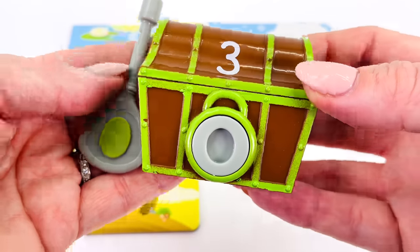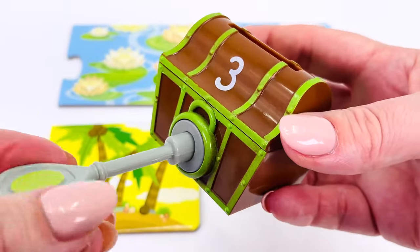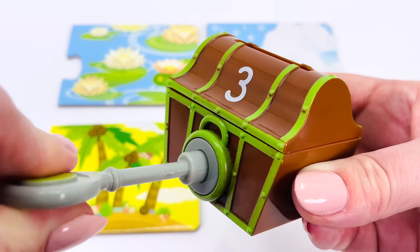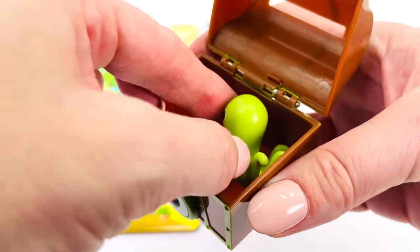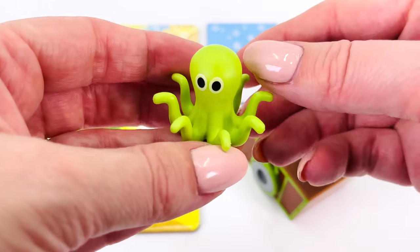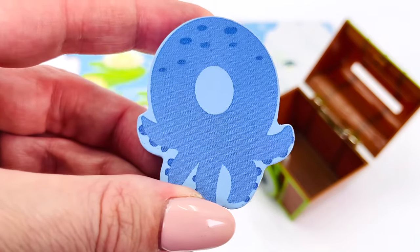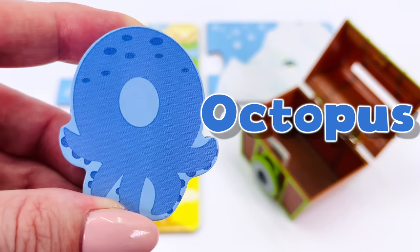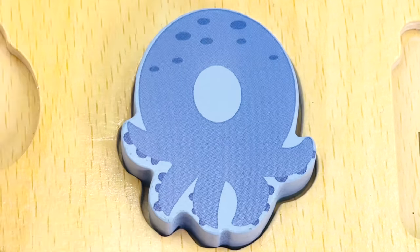It's a treasure chest, and I have the key. Let's open it up and see what's inside. Oh, it's a green octopus. An octopus has eight legs. And I found another letter. O is for octopus. The letter O.